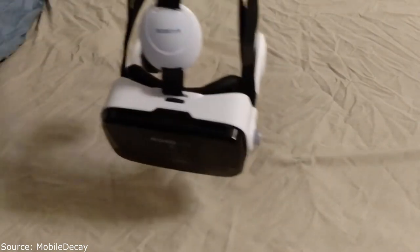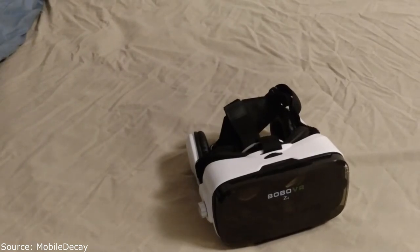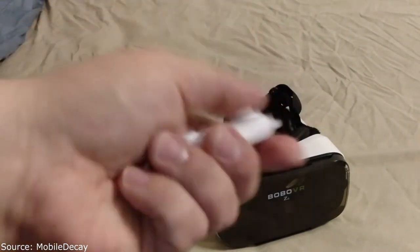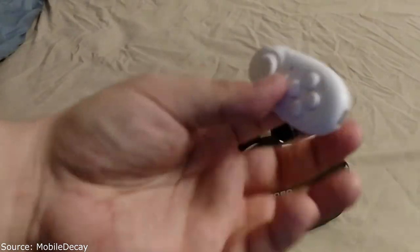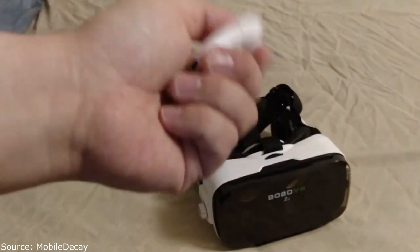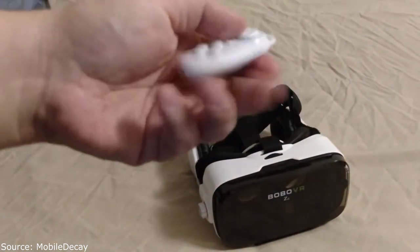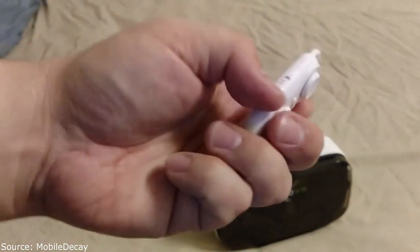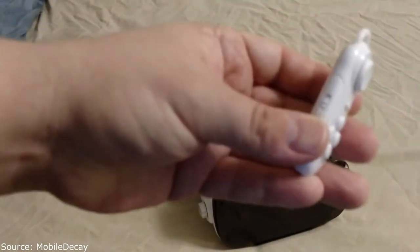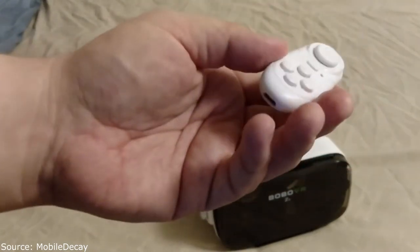I also got a small Bluetooth controller for four dollars. It's like a little gamepad you could even use for emulators. You hold a button down to put it in pairing mode and pair it with your phone. For VR you can use gamepad mode for supporting games, or for apps that use touch screen input you can switch it to key mode using a switch on the side.